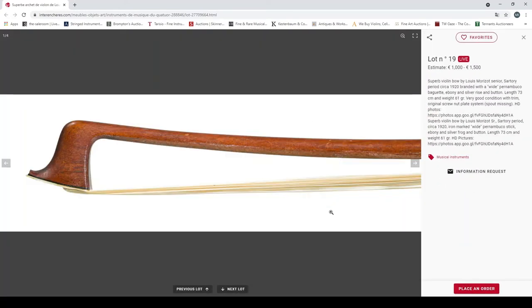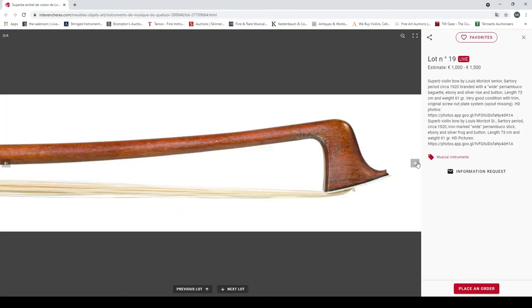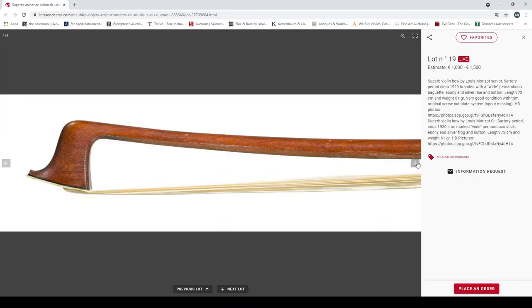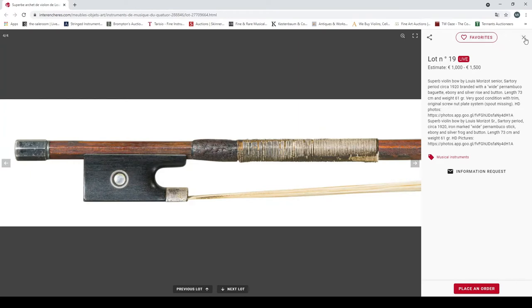A superb violin bow by Lewis Moризор senior, Sartory period, circa 1920, pernambuco, weight 61 grams, very good condition, original screw plate system. Nice patinated silver there — it does look like a nice stick, looks like an interesting bow.